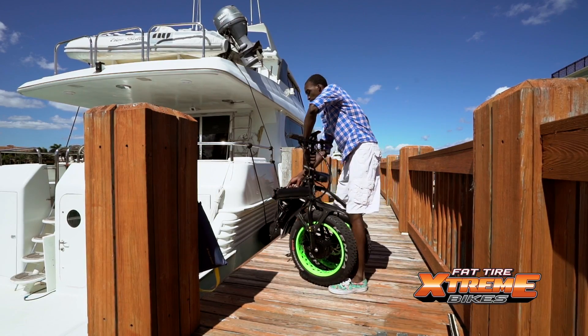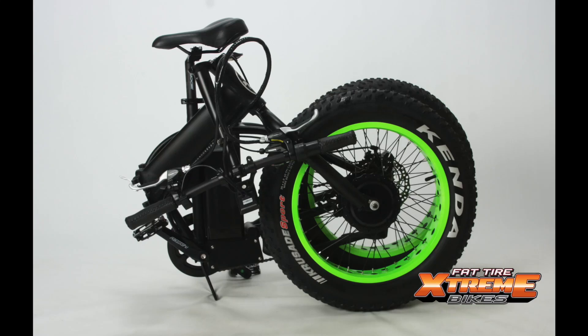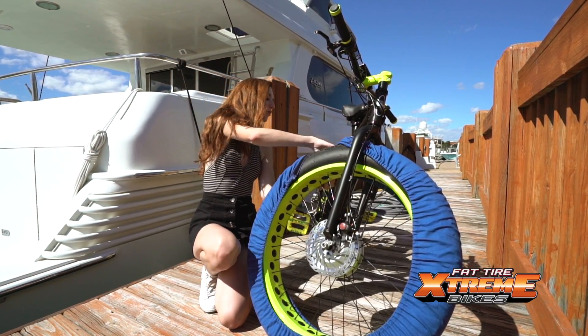Because the bike folds up for compact storage, you can safely store it in your home, at your office, on your boat or RV, or even in your trunk. We have even thought of tire covers to protect your floors from scuffs, marks, and tire debris.